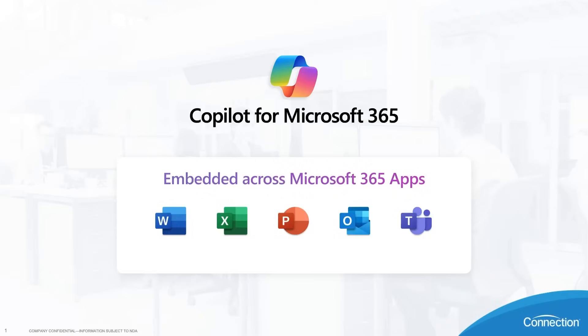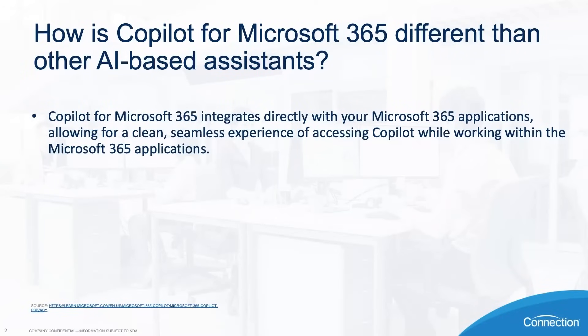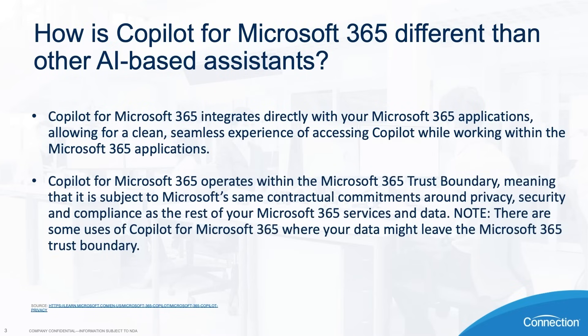Copilot for Microsoft 365 is an AI-powered assistant that helps you complete tasks quickly and effectively within the Microsoft 365 suite. You can simply enter a prompt with natural language, just as if you were asking another person, and Copilot will process your request and output the desired results. Copilot for Microsoft 365 integrates directly with your Microsoft 365 applications, allowing for a clean, seamless experience. It operates within the Microsoft 365 trust boundary, meaning it is subject to Microsoft's same contractual commitments around privacy, security, and compliance as the rest of your Microsoft 365 services and data.